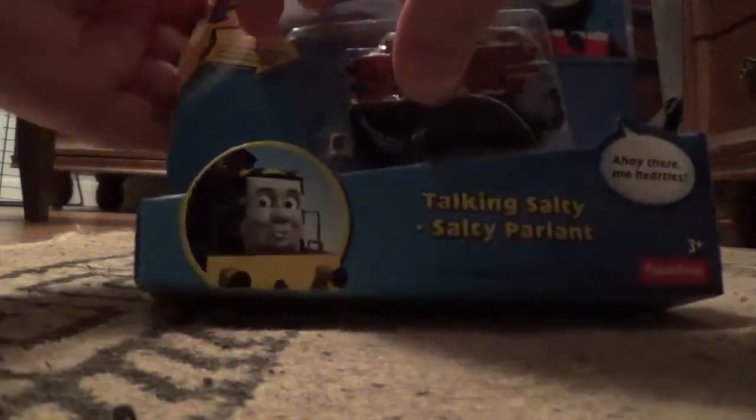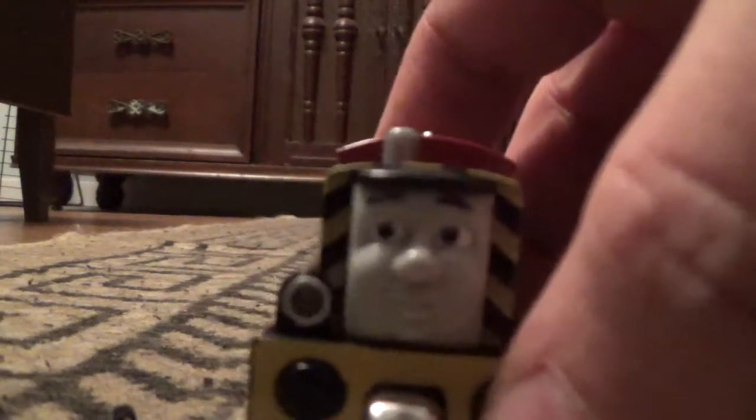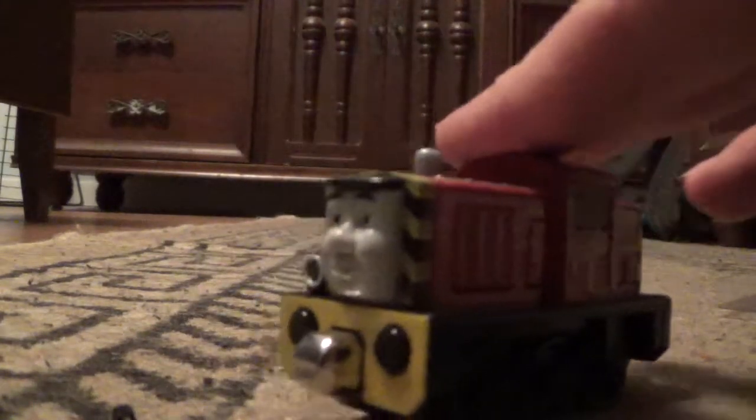Here we go. There we go — one of the cleanest unboxings I've done in a while. Salty, the Dockside Diesel. There's Salty's CGI face and his lamp. It's black buffers and yellow buffer beam. That's one thing I like about the Take and Play models of 2013 to early 2014 — they got Salty looking like his TV series counterpart, because his older Take and Play model had the red buffer beam and the red sides. This one matches Salty perfectly.